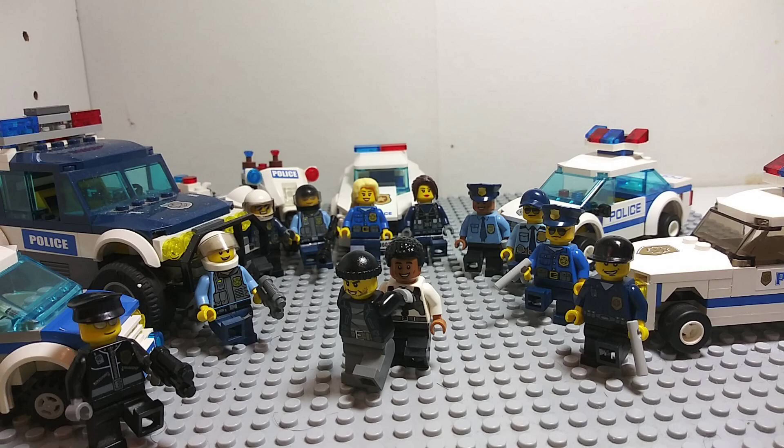So yeah, that's our police fleet. That way we'll show the crooks that we ain't messing around with our new police vehicles, and show them that we are here to protect and serve the public of Lego City. This is the Lego City Police Department.